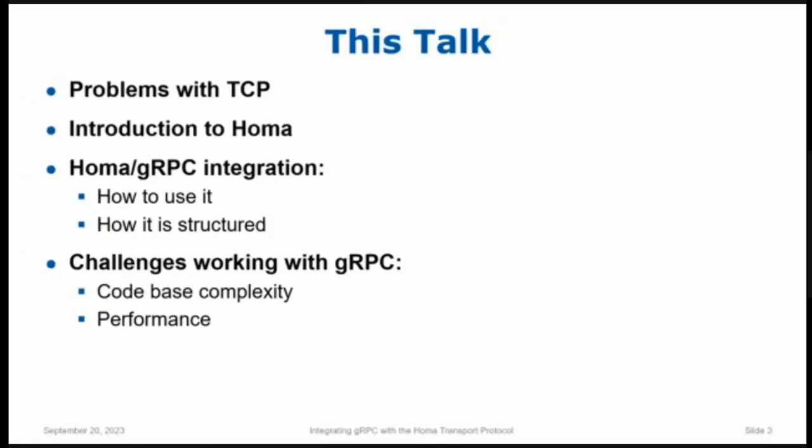In the rest of this talk I have four sections. First, I'll spend a little time talking about TCP and why it isn't a great protocol for data centers. Then I'll give a very quick overview of HOMA — probably just enough to give you a flavor. Then I'll talk about how HOMA and gRPC have been integrated and how to use it. And finally I want to discuss some lessons learned — the complexity of the gRPC codebase and some fairly serious performance issues with gRPC.